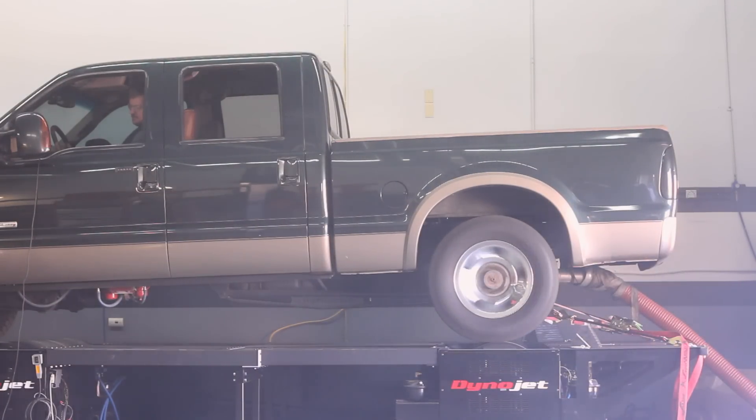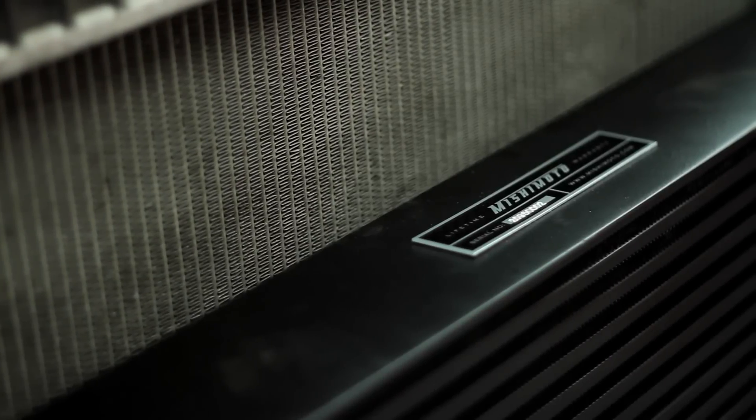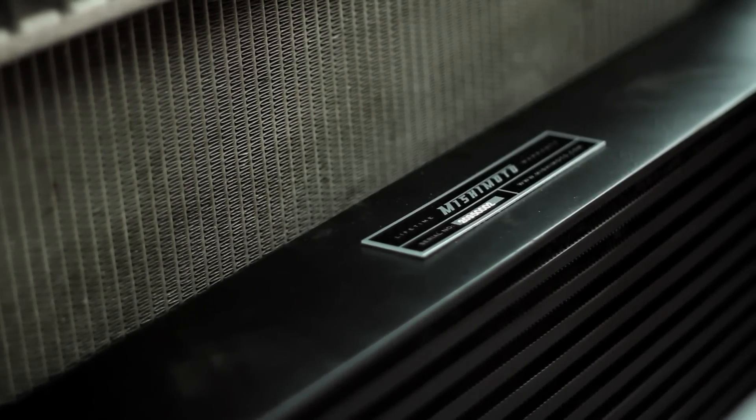Expected that to happen. I figured the Mishimoto one would take 150, 200 — whatever you could crank into it really. I'm very happy with the Mishimoto intercooler. Looks great, much bigger than stock, seems to cool the EGTs a lot better. I will definitely trust Mishimoto to help my truck push the limits.